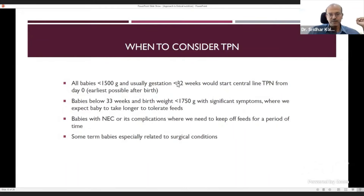Babies below 1500 grams, usually below 32 weeks, should have a central line — UVC or PICC — from day one, and full TPN with lipids should be started. Don't use partial TPN with just amino acids and dextrose, as calories are needed to conserve protein function. Babies below 33 weeks and under 1750 grams with significant symptoms may need TPN, but you can wait two to three days with dextrose and trophic feeds if the baby will progress. TPN is also indicated in NEC, its complications, or surgical cases like gastroschisis or malrotation.